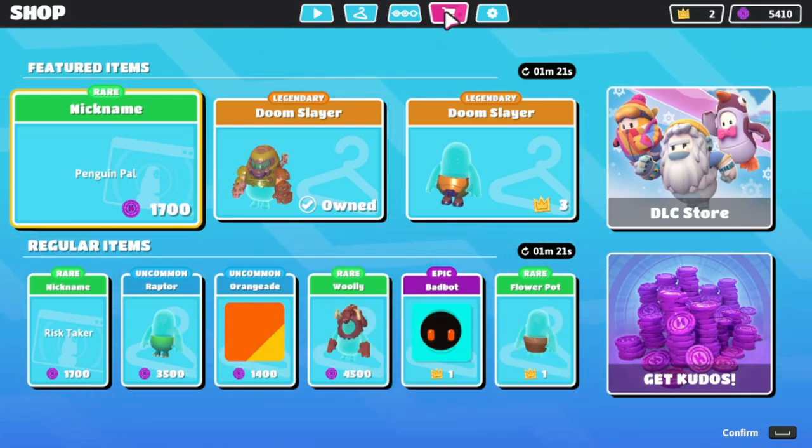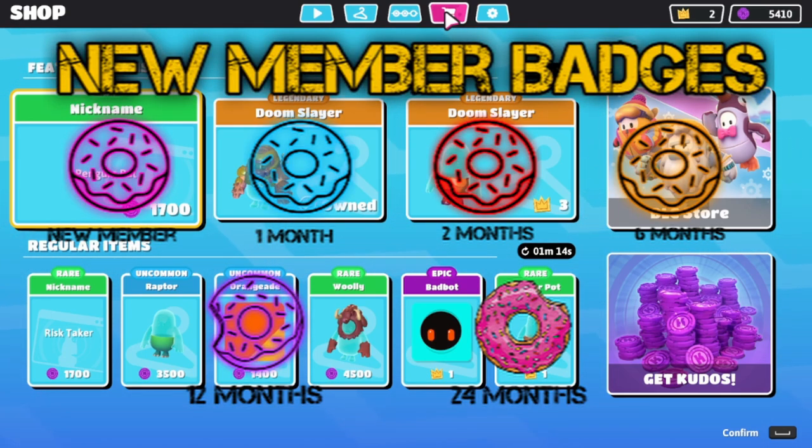If you'd like to help support the channel, you can become a part of the Donut Gang. Hit that beautiful join button and get some cool perks, some cool badges, cool emotes — just all around fun time. And join the elite Donut Gang.